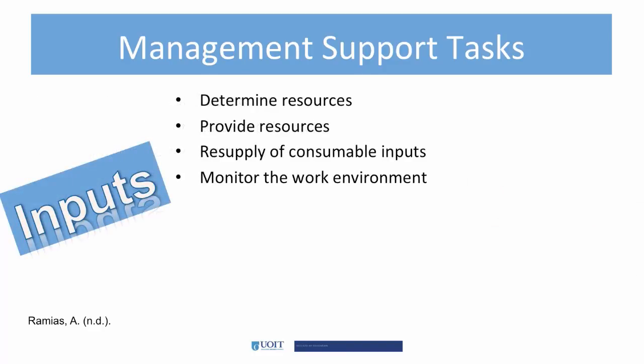There are four inputs, which are fairly self-explanatory. I would like to add that monitoring the work environment includes eliminating anything that hinders or holds back performance, such as low inventory, poor workspace, or poor written instructions.